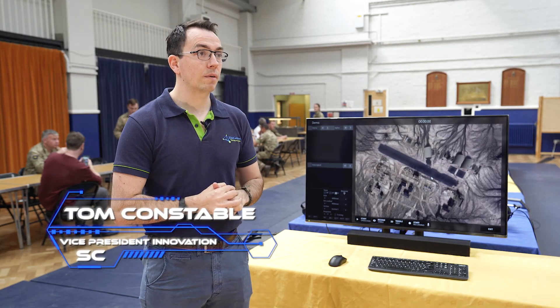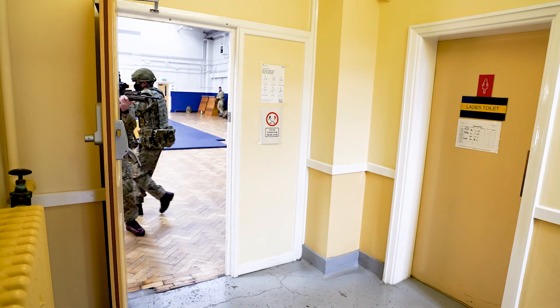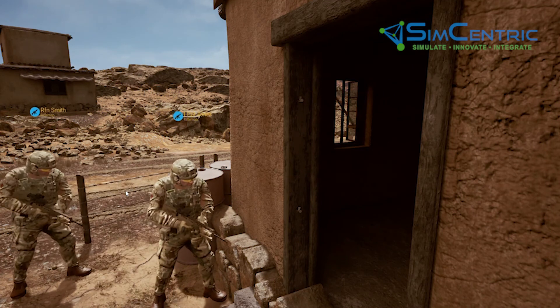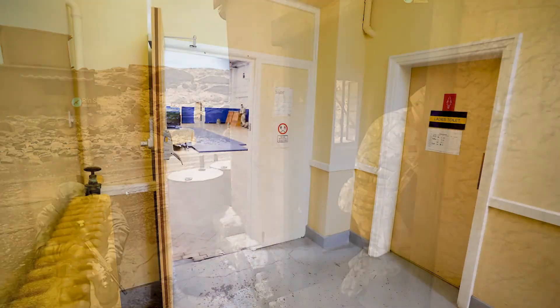Sympathetic Technologies are a veteran-run technology company. The software we've brought today is called SAFTAK. It's a defence simulation platform built upon the world-leading Unreal Engine, and it's important to understand that SAFTAK has not been designed to replace live or real training.